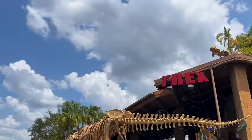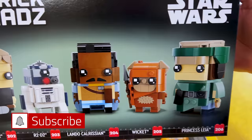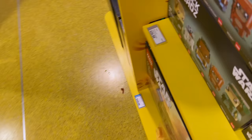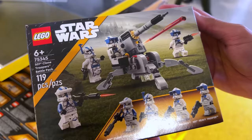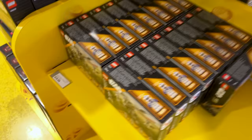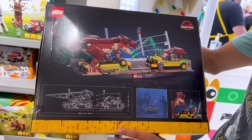Luckily there is no line outside the LEGO store so let's go right inside! There is a Battle of Endor set for Star Wars — so cute, featuring Princess Leia, Lando, R2-D2, and Luke Skywalker. It has 549 pieces for $40, and it is for the 40th anniversary of Return of the Jedi. There is also a Clone Wars 20th anniversary set — the 501st Clone Troopers Battle Pack — with 119 pieces for $20.